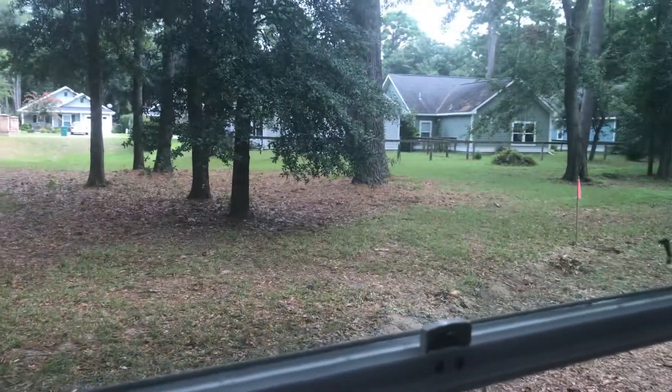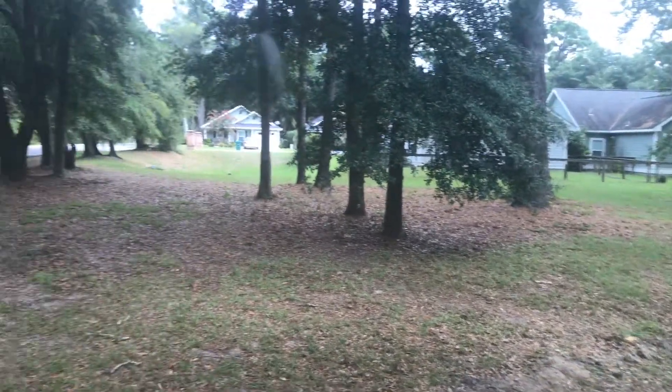Coming out of your living area, we're going to go into your master bedroom. So this is going to be your view. There will be nothing closer than this to you.